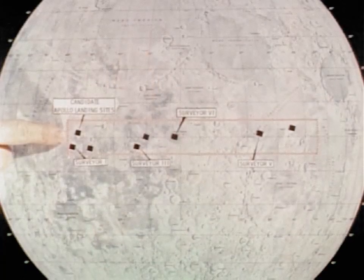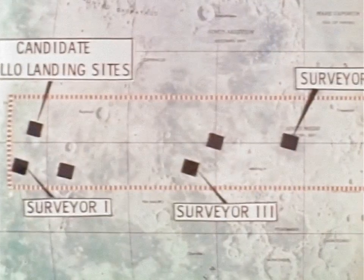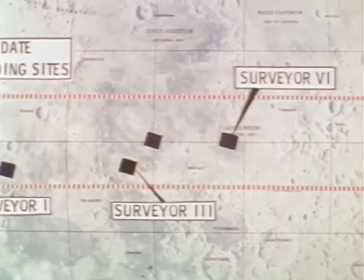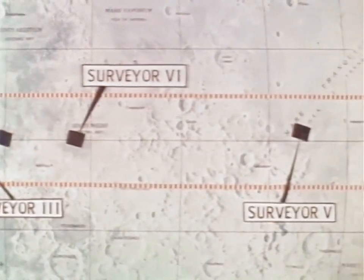"And they have paved the way for that first man landing. This will be accomplished along the equatorial belt of the moon. In this zone, the eight smoothest sites have been selected from orbiter photography. Into four of these, Surveyors have landed. The next step is that historic moment when man first sets foot on the lunar surface."